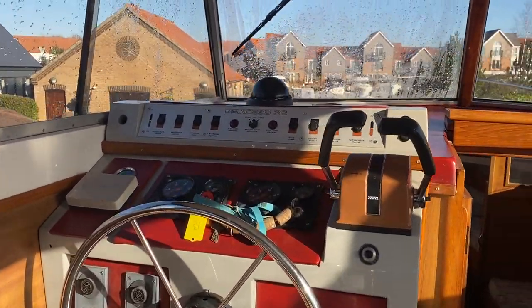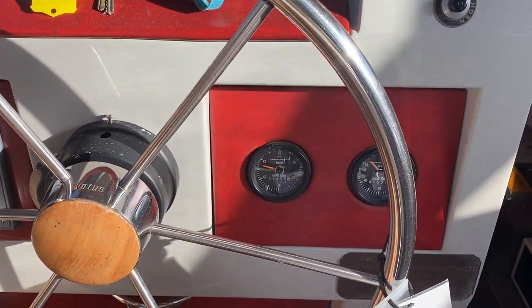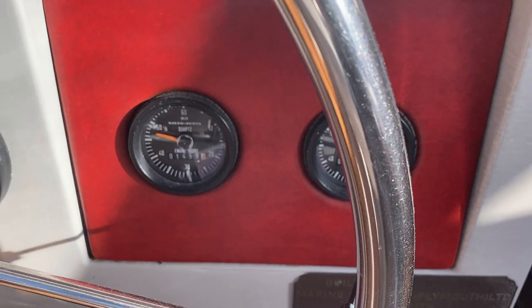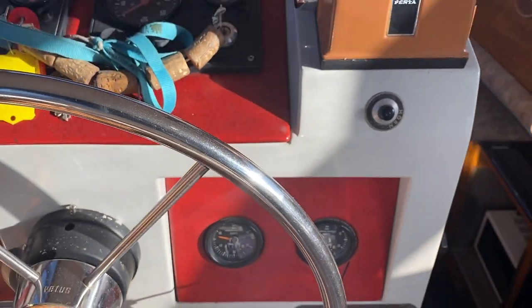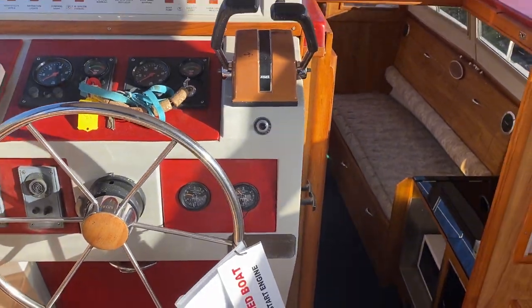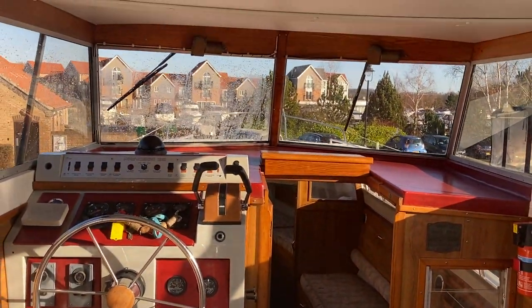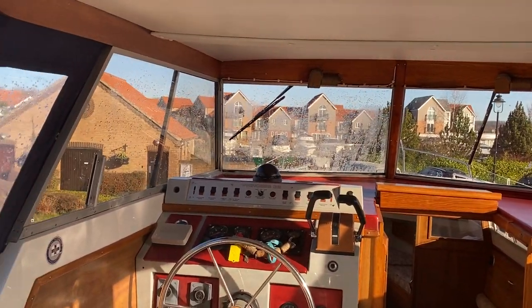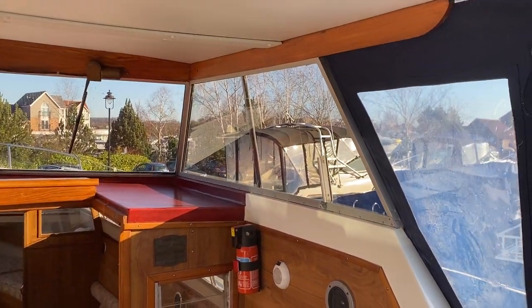Just coming up to the helm here — you've got your controls for both engines, obviously your helm wheel, and your hour clocks just here. The boat's done around about 1,500 hours, which is not very many when you consider the age of the vessel. This is quite a nice space with good visibility, and great for our climate because you can keep yourself fully enclosed in the boat when cruising, so it won't matter if there's a bit of light rain.